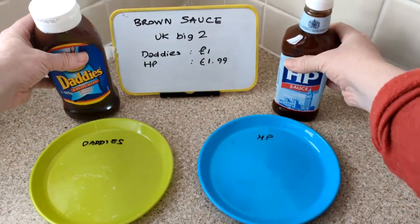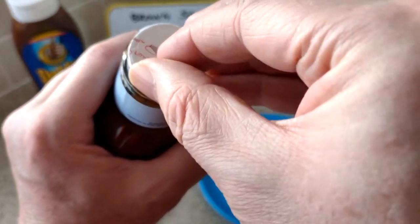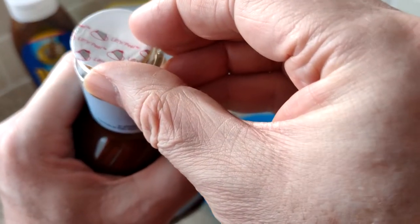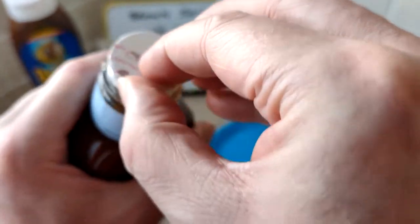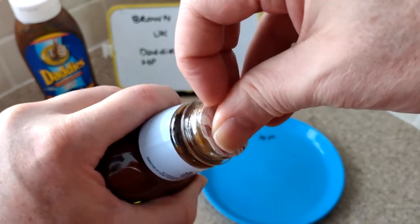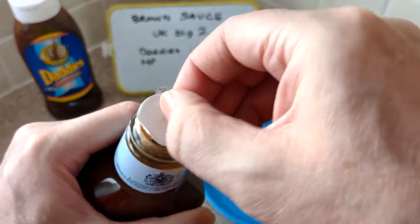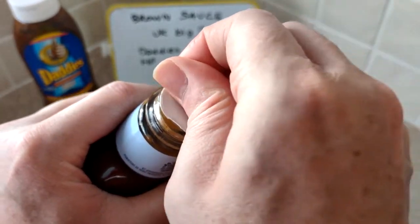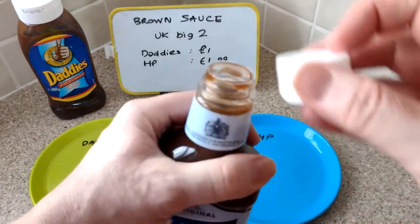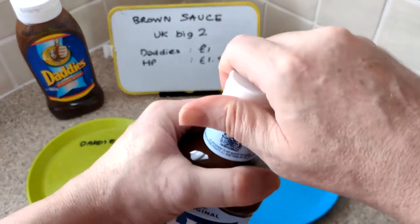Okay, let's have a quick first taste. HP has got this sort of lift and peel thing - I think Daddy's has as well. That one was already opened, but I'm having problems with it. There we go guys.